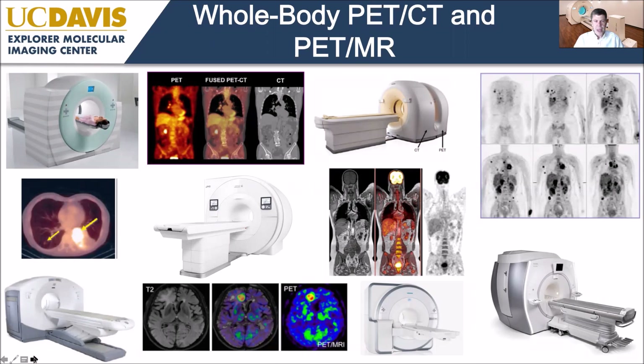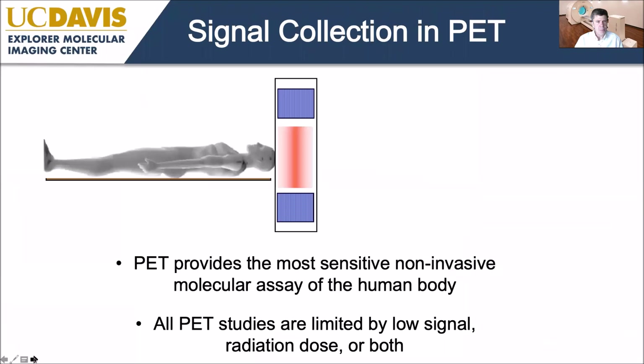If we look across the spectrum of commercial PET systems available today, we have this incredible technology developed by talented engineers in many different companies — hybrid imaging systems combining PET with CT or MR that produce astounding quality images. Comparing the evolution over the last 20 years, it's tempting to believe this technology has reached a level of maturity where we're not going to see further big advances.